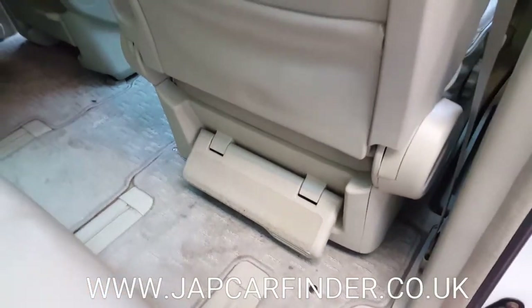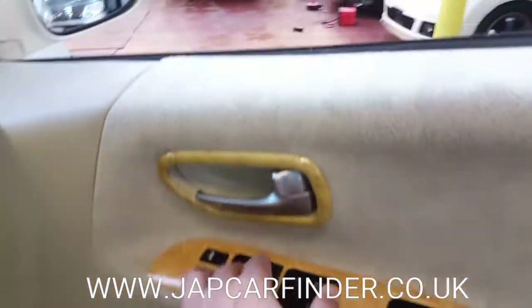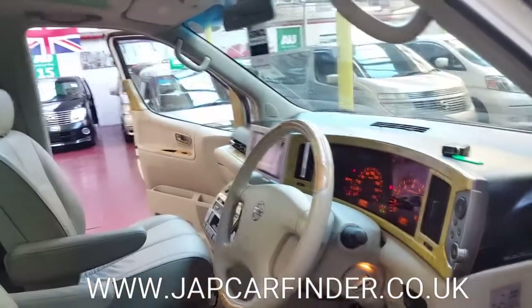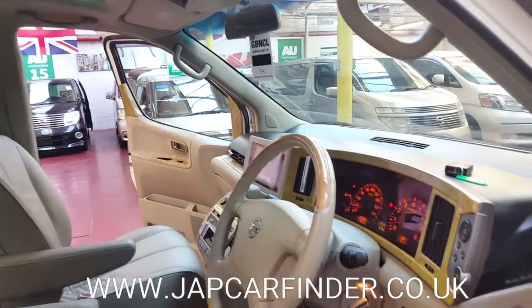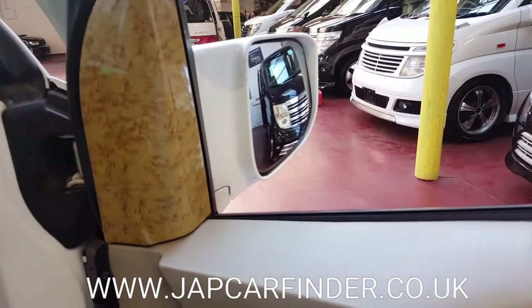There is a foot rest on the back of both front seats. All electric windows and electric folding mirrors as well.